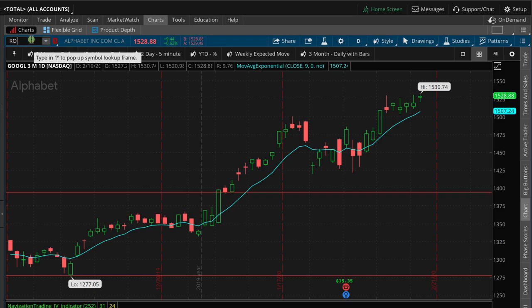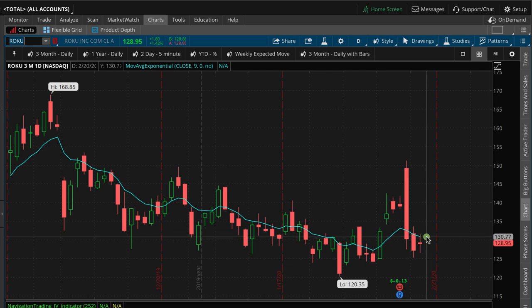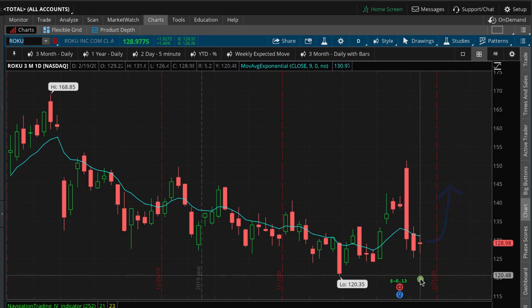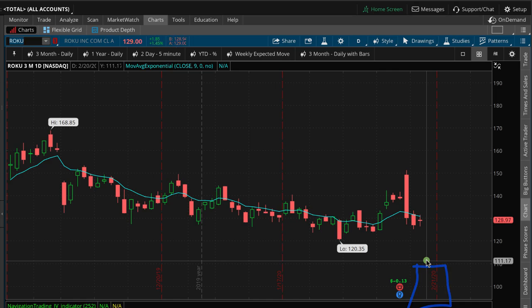We added a new iron duck in Roku, ticker R-O-K-U. Again, we've got unlimited access to the upside — we can still book a profit regardless of how high it goes. And then we've got a big max profit area: if it gets down into this area here, we've got a big max profit area that we can hit in Roku.